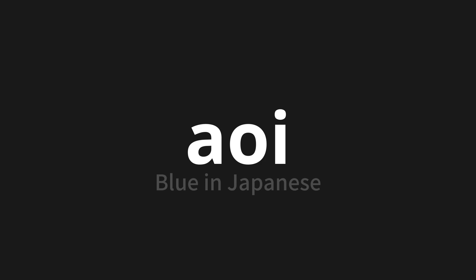Let's say it all together. Aoi. One more time. Aoi.